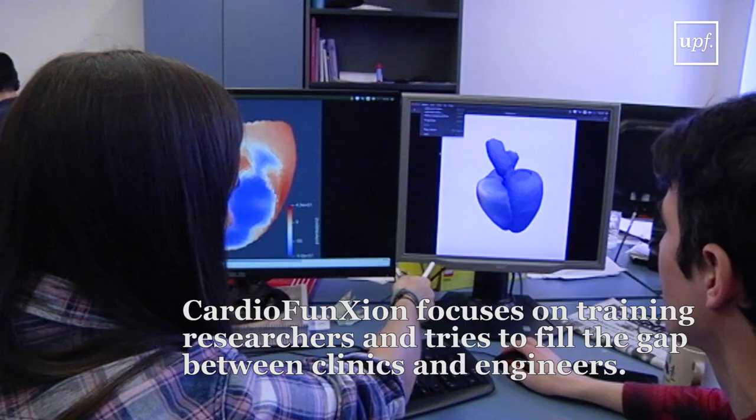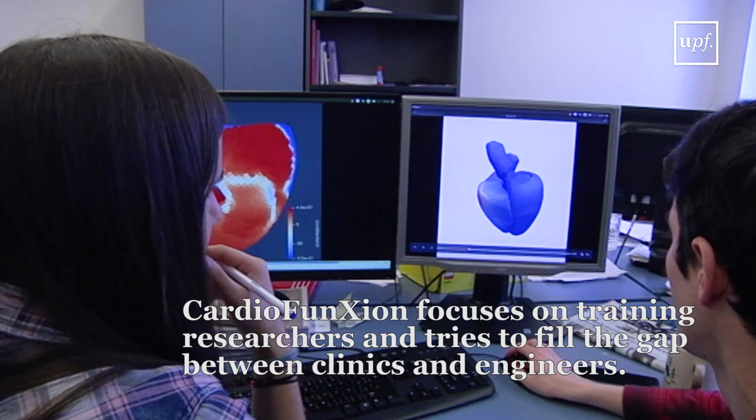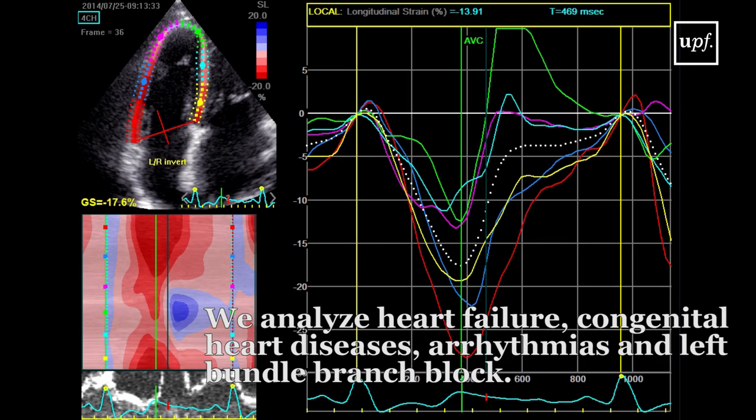CardioFunction is an industrial training network that focuses on training researchers and solving the gap between clinics and engineers that exists nowadays. In the future it would be common practice to cooperate between clinics, engineers, and also from an industrial point of view.